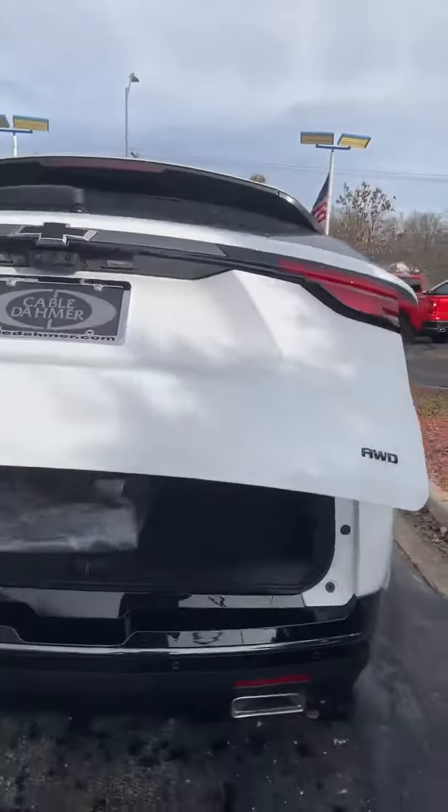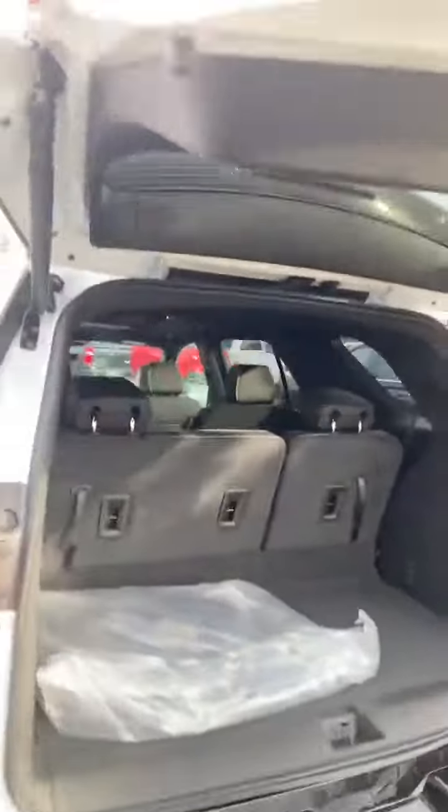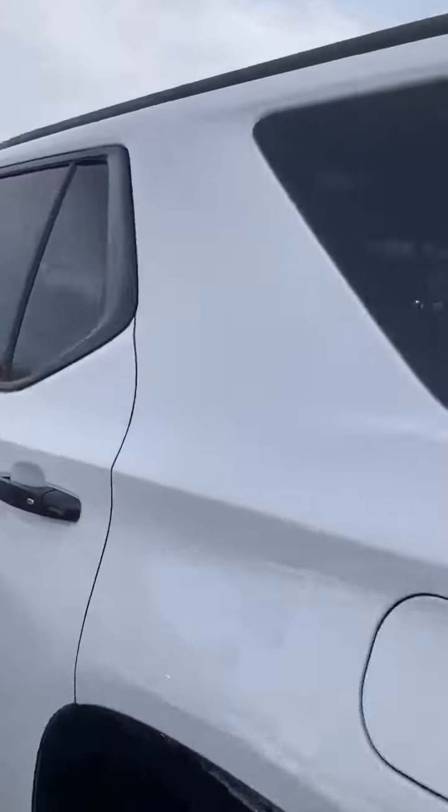Power liftgate opens up the rear. We have plenty of storage space, including this hidden storage space. Both rows — third and second row — fall down to give you a flat load cargo floor.